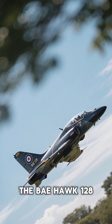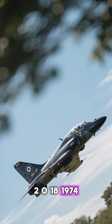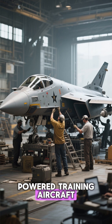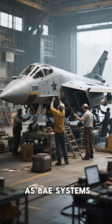The BAE Hawk 128 or 165, UK Advanced Trainer, first entered service in 1974. It is a jet-powered training aircraft developed in the 1960s and 70s by British Aerospace, now known as BAE Systems.